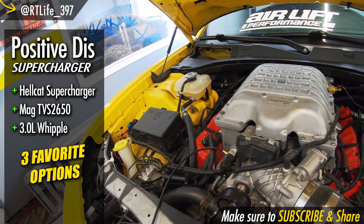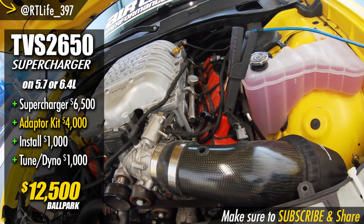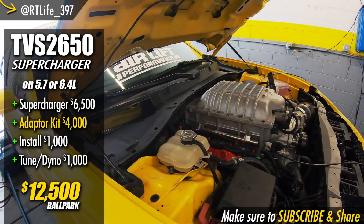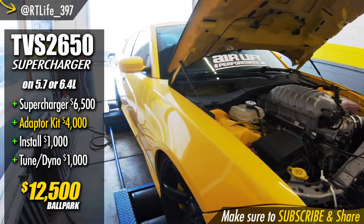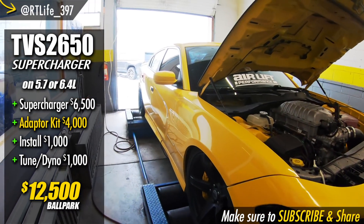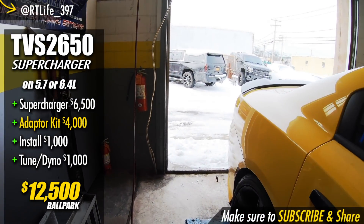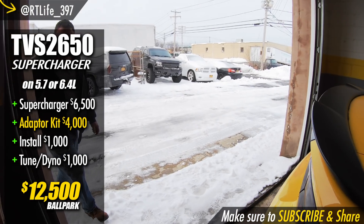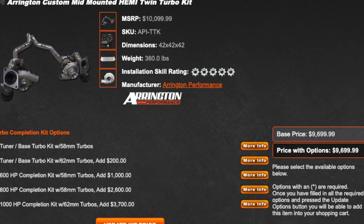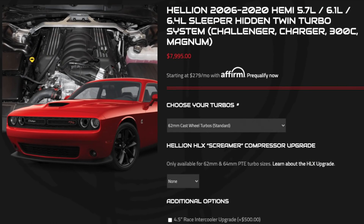To do the Hellcat supercharger I was looking into it, but it needs a front-end conversion, and I'll tell you, it starts adding up real quick if you are not doing the work yourself. Once you start crunching the numbers and you realize how much money you're going to end up spending doing something that's a little off-beat with a supercharger, it really wasn't worth it.